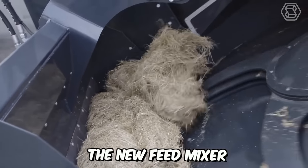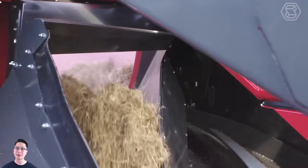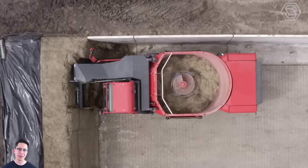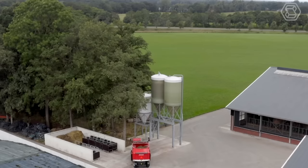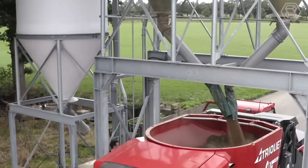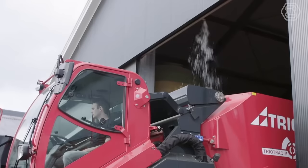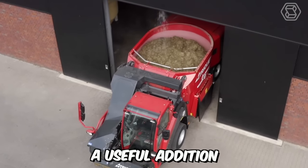It's time to meet the new feed mixer, Triotrac M. This self-propelled machine has a volume of 14 cubic meters and is equipped with a single vertical anchor and a cutting loading system with a feed rotor for loading feed into the mixing tank. The manufacturer has employed a unique loading system that ensures clean operation and no loss of valuable feed components — definitely a useful addition to any farm.